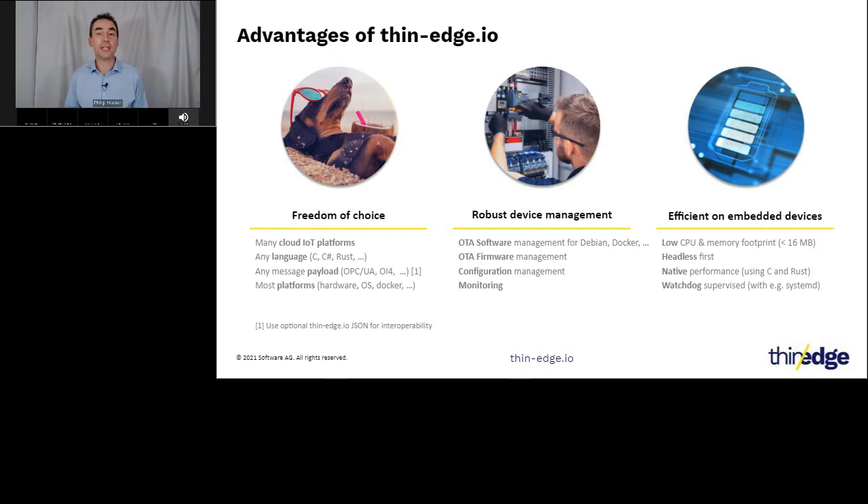You can use any message payload — your own payload format, cloud-specific ones, or industry-specific formats like Aqua and so on. You can use any hardware or Linux-based operating system platform. thin-edge.io comes with robust device management based on our combined experience of managing millions of globally deployed devices. It also includes an over-the-air software management agent extensible for different software artifacts beyond Debian and Docker, plus firmware management, configuration management, and monitoring with more capabilities in coming releases. As thin-edge.io is designed to run on devices with limited resources, we are targeting resource usage of less than 16 megabytes of RAM, with significant effort put into ensuring reliability with bootstraps and other mechanisms.